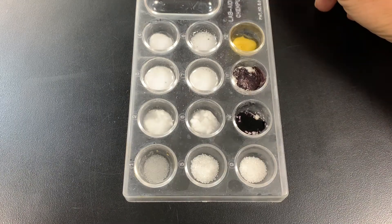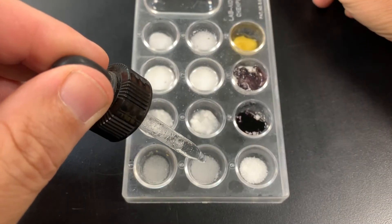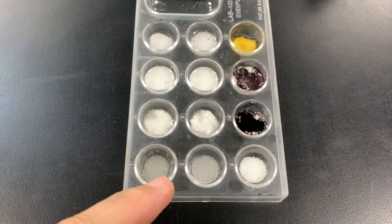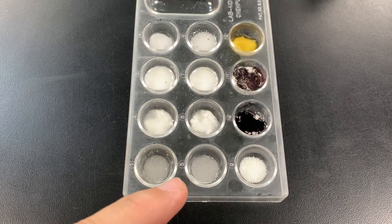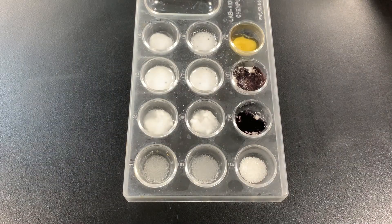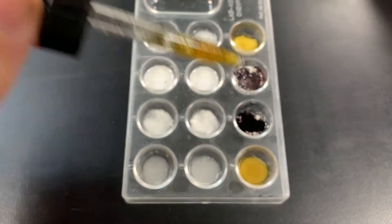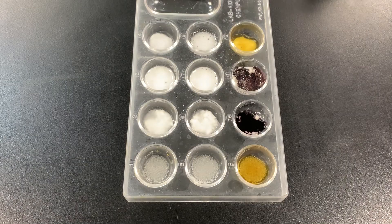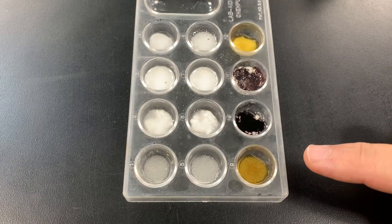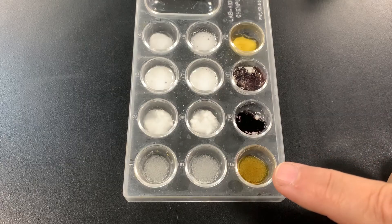Now let's do vinegar with sugar. I don't see anything happening — no fizzing or bubbling, no color change, so that is a physical change. And now the last one: iodine with sugar. I don't see anything happening there either — no color change, no fizzing or bubbling. So that is also a physical change.